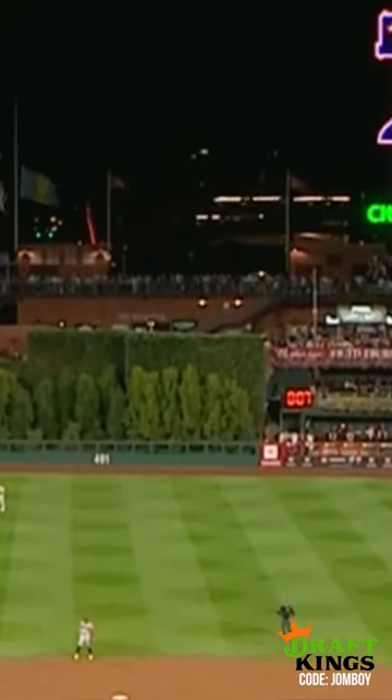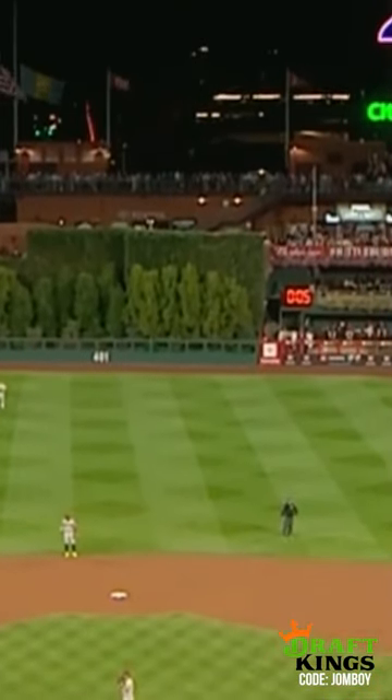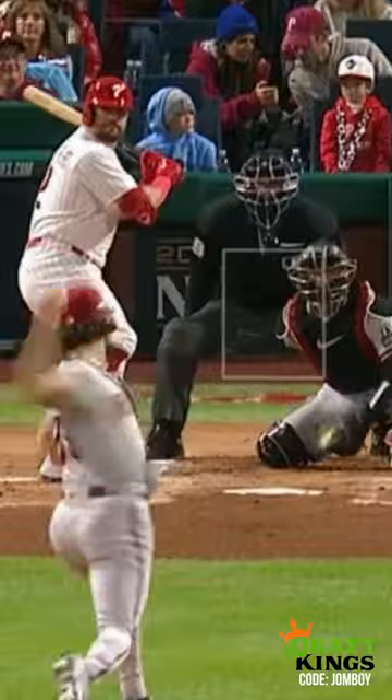Unfortunately, in this game against the Phillies — the first game of the NLCS — his first pitch is a fastball, middle-middle, 92 miles per hour, and Schwarber is going to crush that.